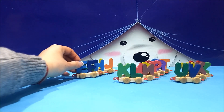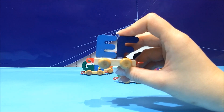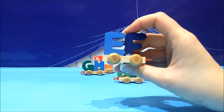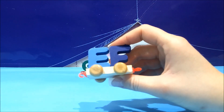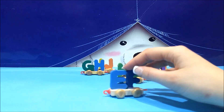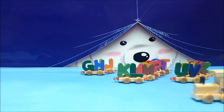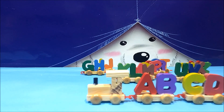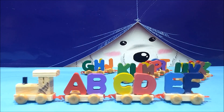Let's see what's next. We have E and F. E — a huge animal with a big trunk. E is for elephant. Right, exactly. E is for elephant. F — A, B, C, D, E, F. F is for fly.